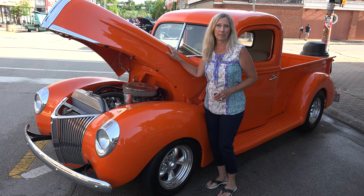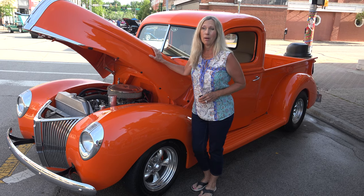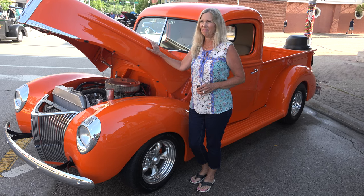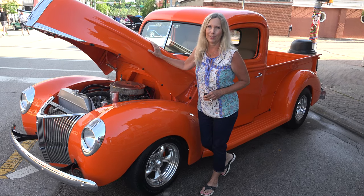This is my husband's truck. Don't tell him, but when he's sleeping or taking a nap, I sneak out and take it out for a little spin and get it back in the garage before he even knows it's gone.